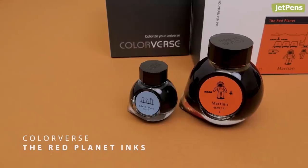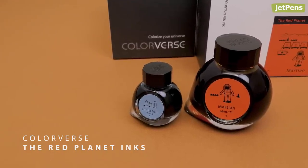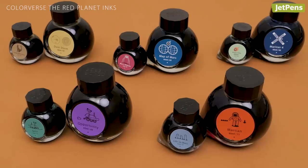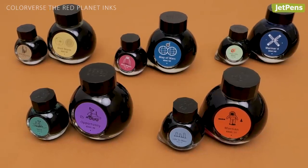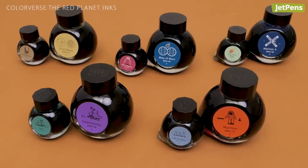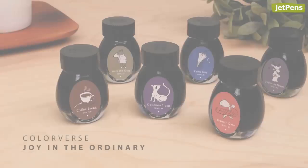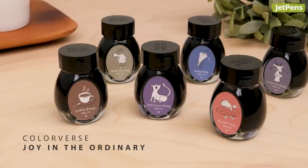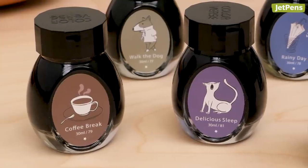Colorverse's fifth season revolves around one of the most intriguing planets in our solar system — Mars. The Red Planet series has five different ink pairings that explore the features of this planet, both real and imagined. The latest season, Joy in the Ordinary, takes a closer look at the simple pleasures of everyday life, with inks like Coffee Break and Delicious Sleep.